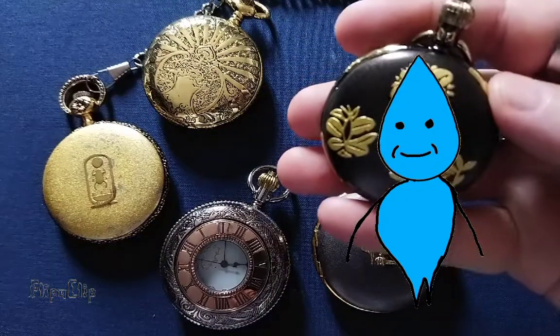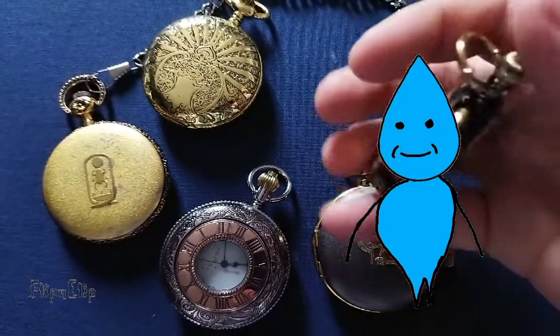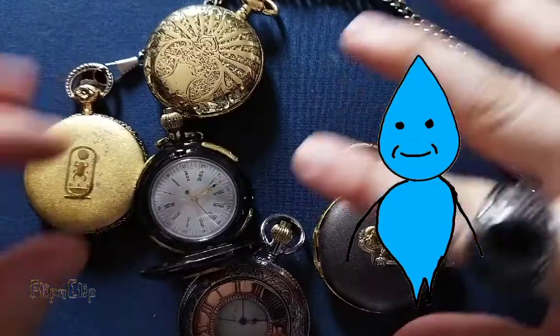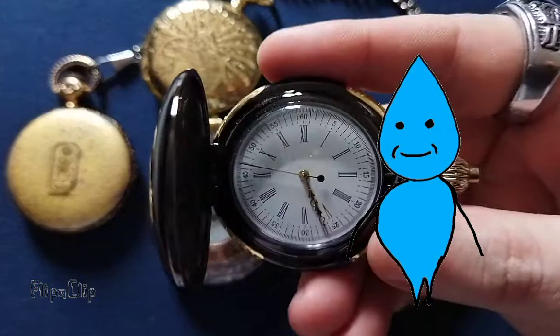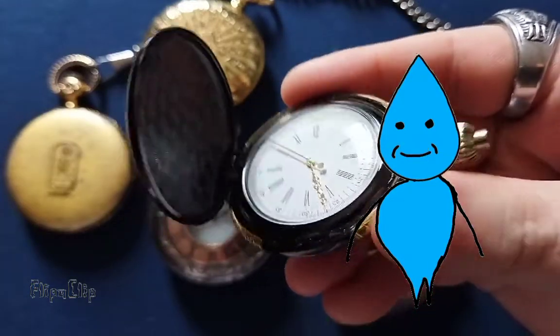One of them is a samurai watch — it's called a colored samurai. Each Japanese one from 1900 has some samurai motif, like you can see it right here. Roman numbers under the case of iron.